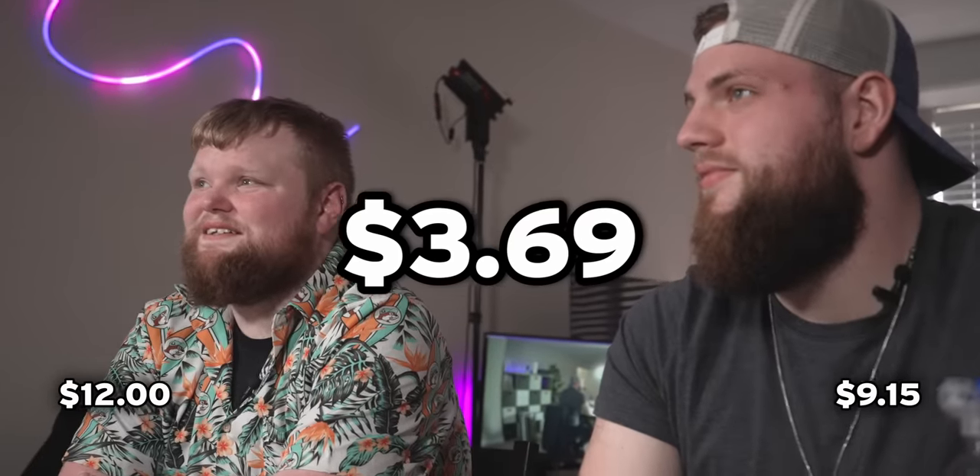I have the Norway emergency alert system alarm. How much do you think this thing costs? $12. $9.15. This thing costs $3 and 69 cents. I'm really bad at this.